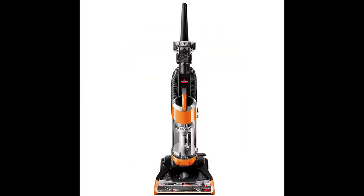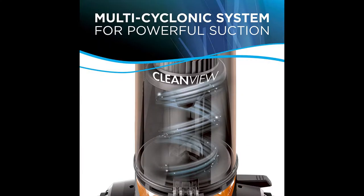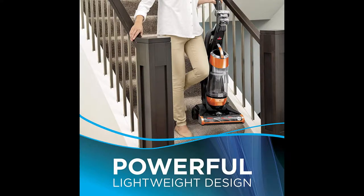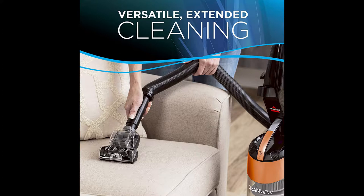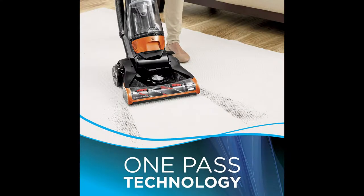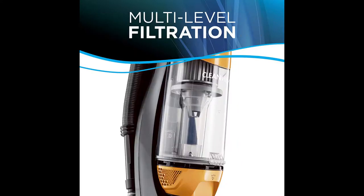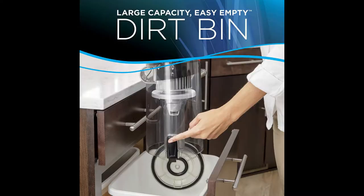Number 3: Bissell 1831 CleanView upright bagless vacuum cleaner. Unlike other vacuums that require multiple passes, the Bissell CleanView is engineered with one-pass technology featuring powerful suction plus an innovative brush designed to clean on the initial pass. A multi-cyclonic system provides lasting powerful suction in a lightweight design. Multi-level filtration with a washable filter helps reduce household dust and allergens, plus a large capacity bottom-empty dirt bin for quick, mess-free emptying. Included tools: dusting brush, crevice tool, and turbo brush tool for furniture, stairs, and upholstery.